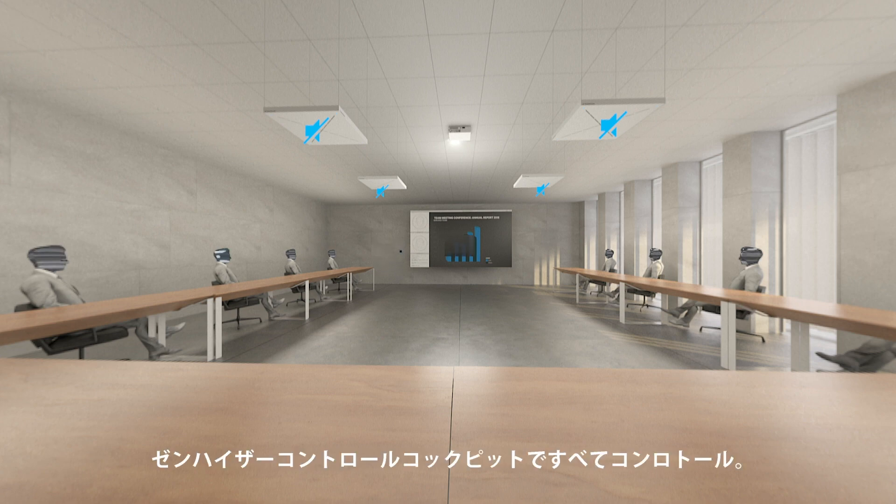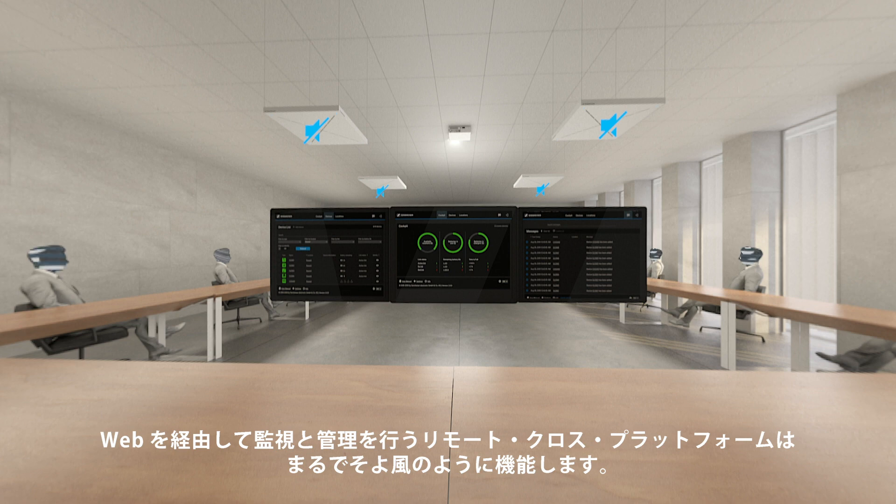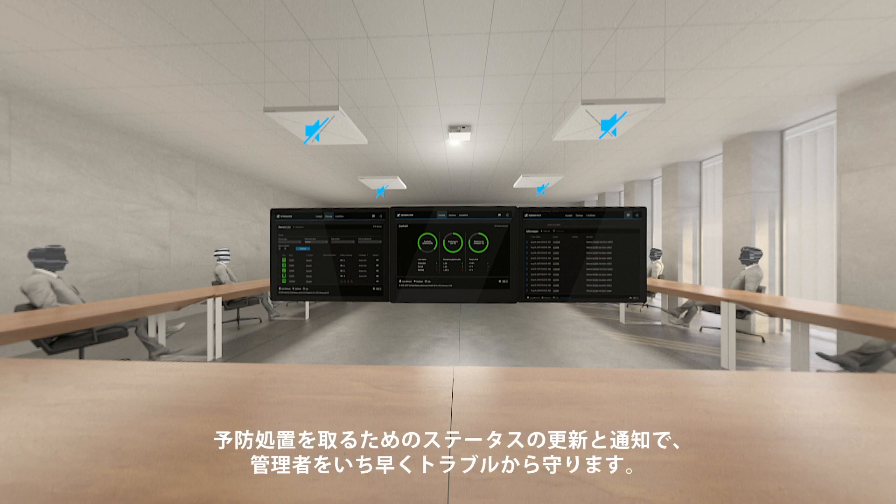Everything under control with Sennheiser's Control Cockpit. Remote cross-platform monitoring and managing via web access works just like a breeze. Status updates and notifications for preventive actions keep administrators out of trouble in the first place.